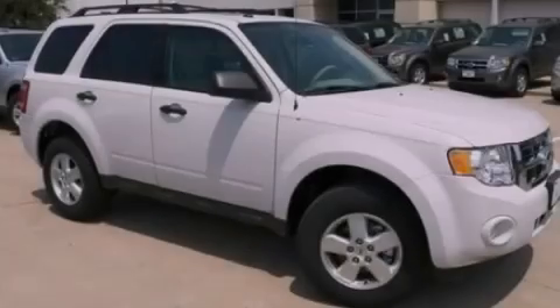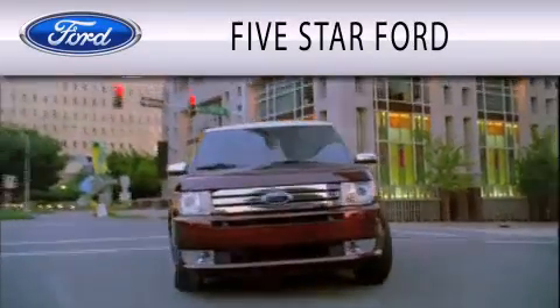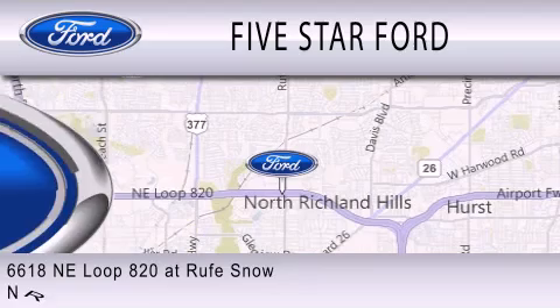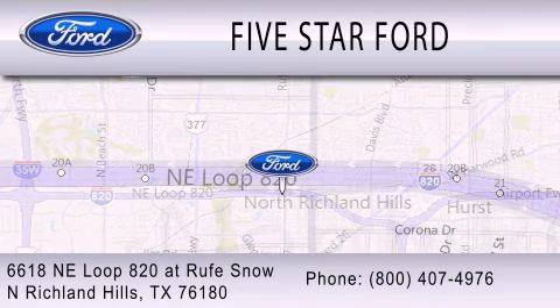Call or visit us right now and arrange your test drive today. Five Star Ford is dedicated to doing everything possible to ensure that the experience you have selecting your vehicle is as pleasant as possible. We are located at 6618 NE Loop 820 at Rufe Snow in North Richland Hills.